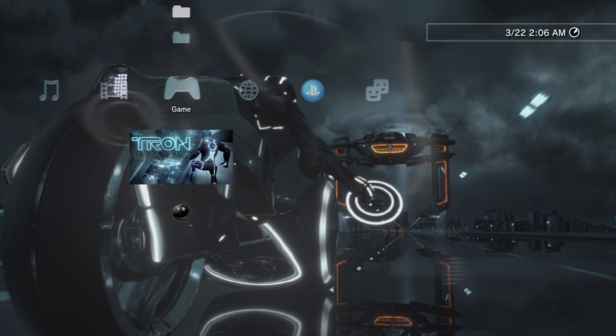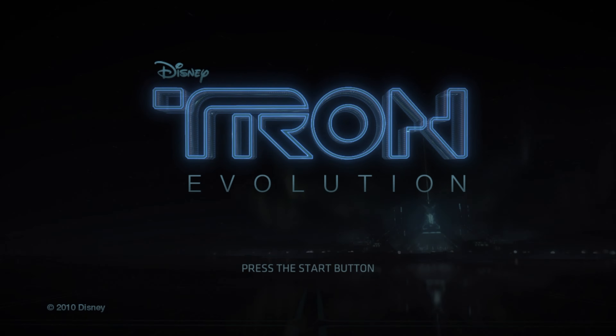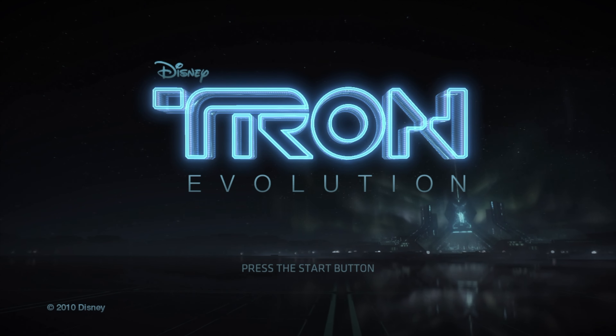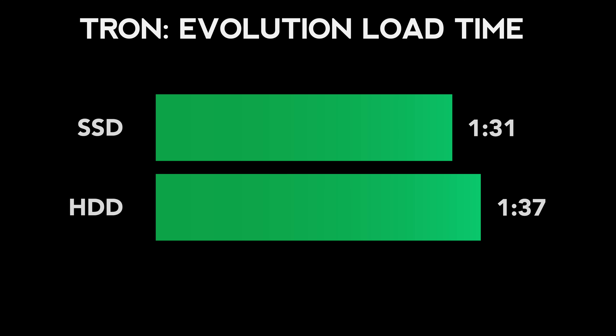But what about load time tests? I tested each game by pressing the X button from the launch menu all the way to the first frame of the press-start screen. Tron Evolution loaded about 6% faster with the SSD — 1 minute and 31 seconds with the solid-state drive compared to 1 minute and 37 seconds with the original PlayStation 3 drive.